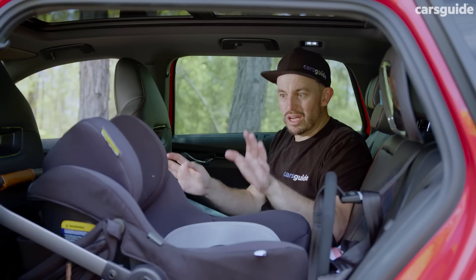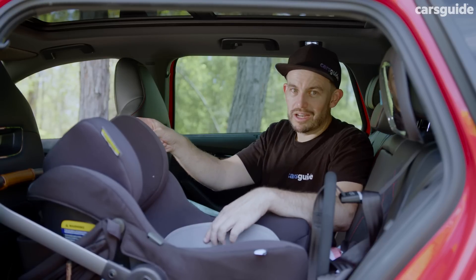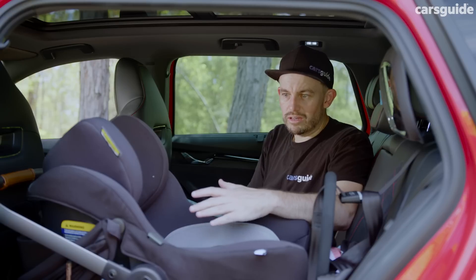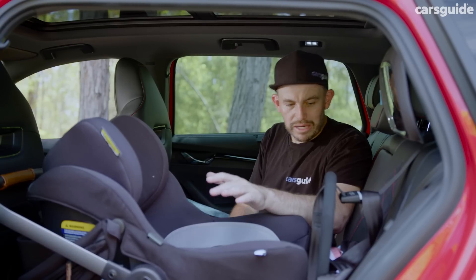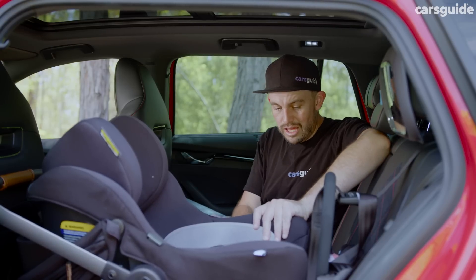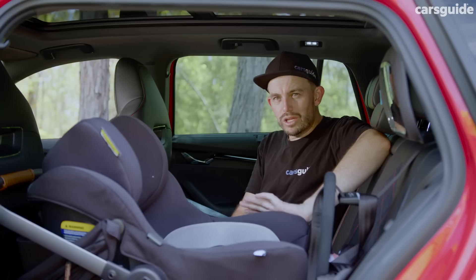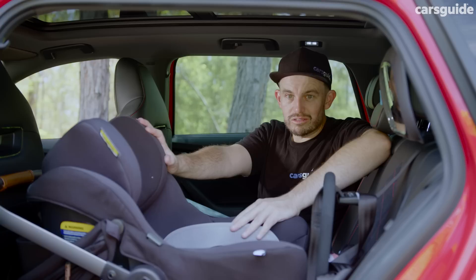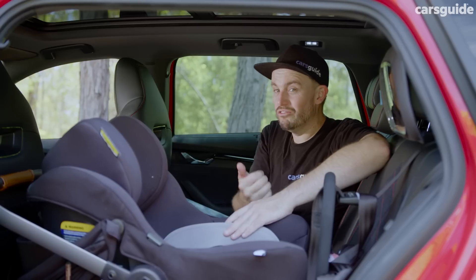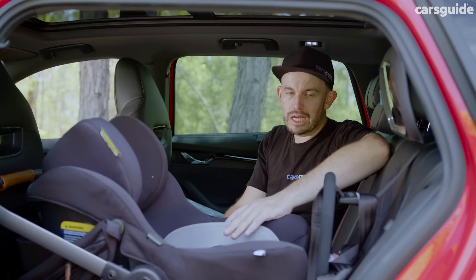In terms of space with a child seat fitted, it is pretty limited for the front passenger — I'll get to that in a moment. However, we managed to fit a rearward-facing child seat pretty easily; there's a bit of padding to hold it in place and keep it stable. It's a decent option, but I think it'll be even better for someone with a forward-facing child seat, as you'll have a little more room to play with.